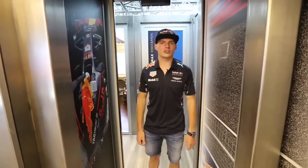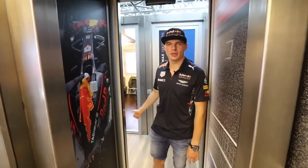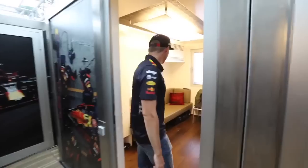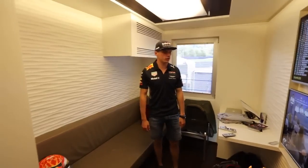Hey guys, we are here in the energy station where we are mainly based when we are in Europe, and I'll take you around my room. In the energy station, as you can see here, is Daniel's room. This is my side. There's a helmet in the corner which I don't understand — should be on the other side — and two TV screens so I can follow the other categories in the weekend.